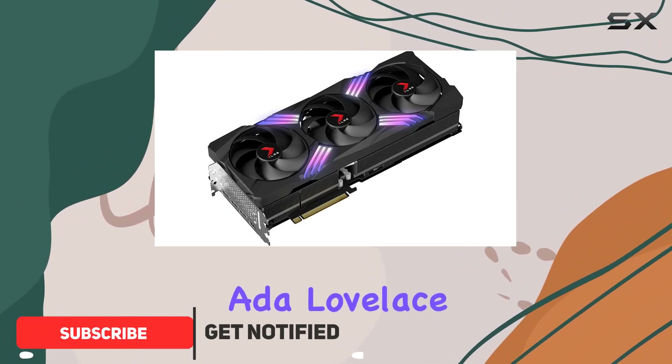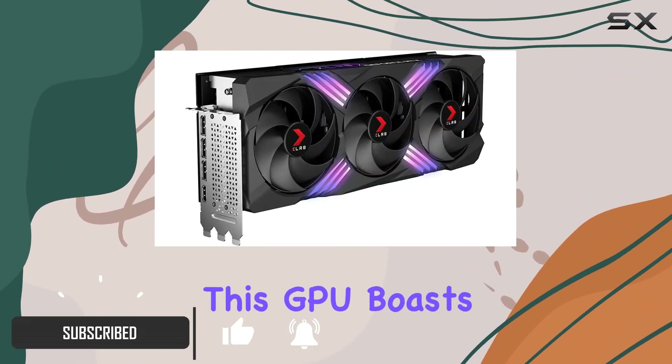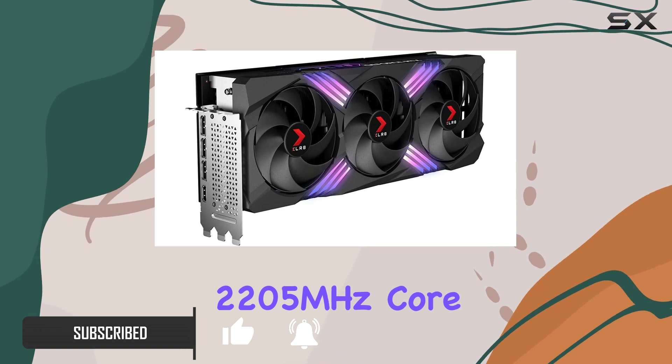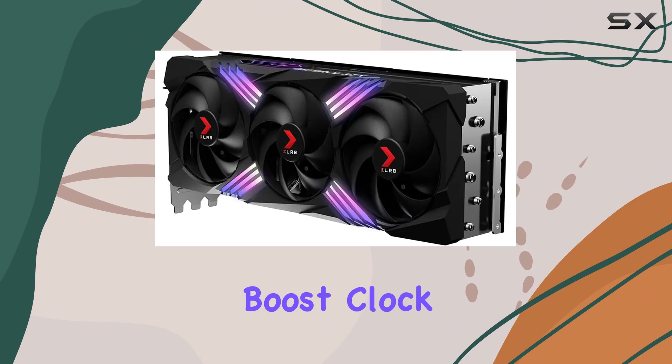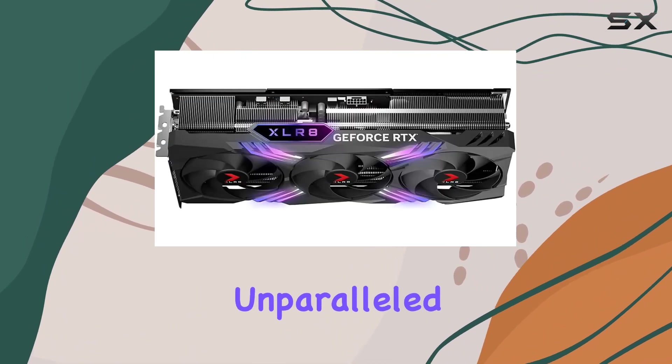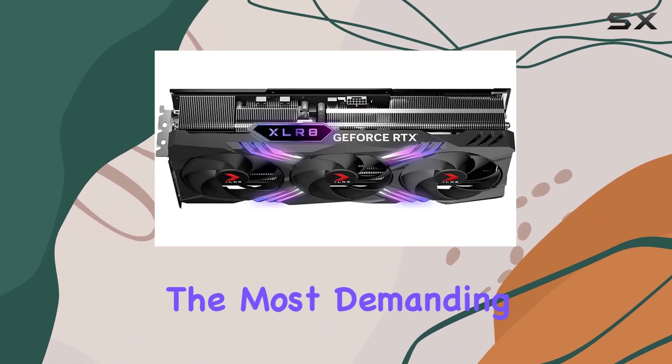Powered by NVIDIA's Ada Lovelace Architecture, this GPU boasts a staggering 2205MHz core clock and 2550MHz boost clock speeds, delivering unparalleled responsiveness to tackle even the most demanding games.